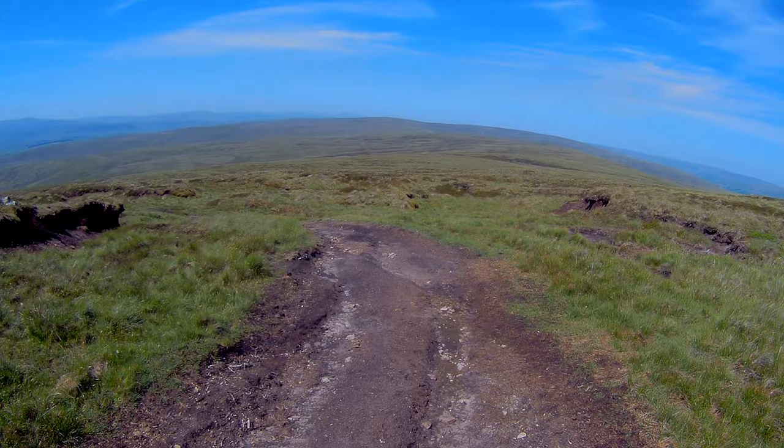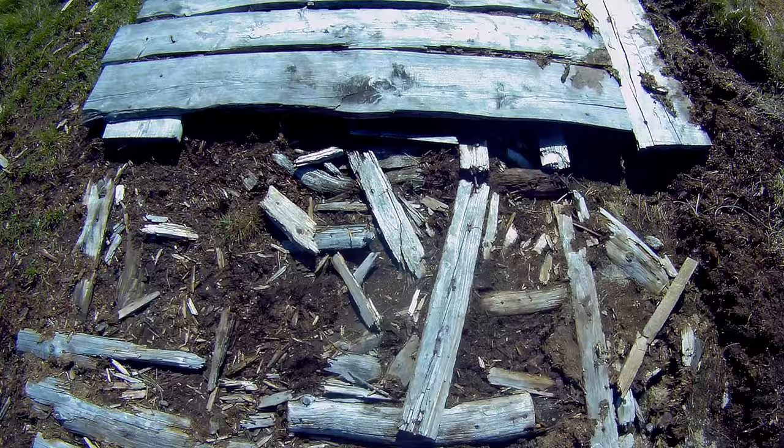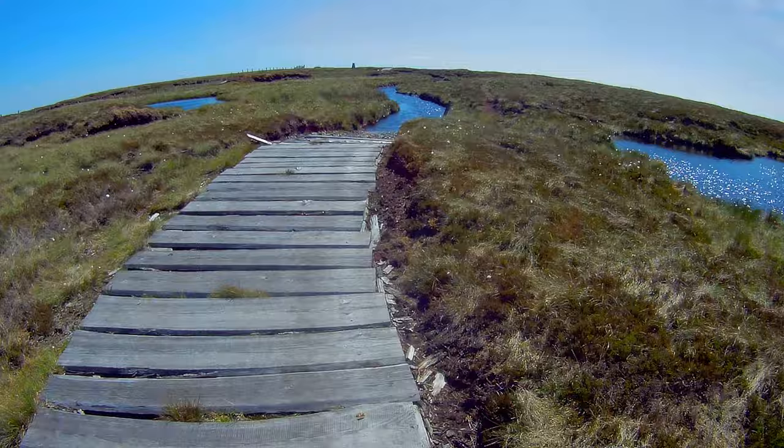We've come across a dirt track here which turns into a little wooden track over there. The fence is just there, so we're going to have a look at it. I can see the summit now — apparently this track must lead all the way up to the summit, though I'm not sure where it begins. We just followed the fence and had to cross some peat bogs but it wasn't too bad.